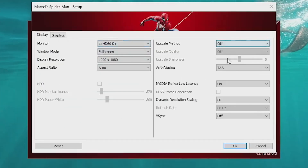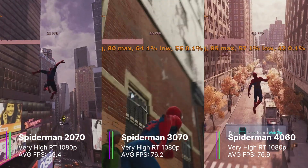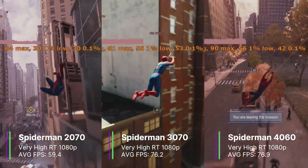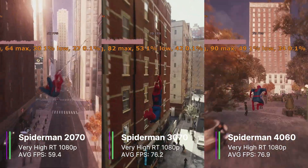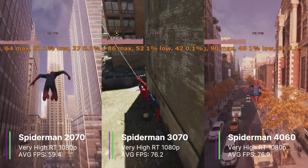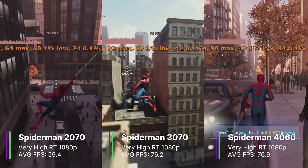Next we have Spider-Man with V-Sync off, TAA anti-aliasing, DLSS off, preset on very high, and ray trace reflections on very high. The RTX 2070 performed the worst but didn't do that badly at 59.4 FPS on average, with a 1% low of 31.3 and a 0.1% low of 17.2 FPS. It was overall a good experience even with raytracing on, and the reflections actually look quite good in this game.